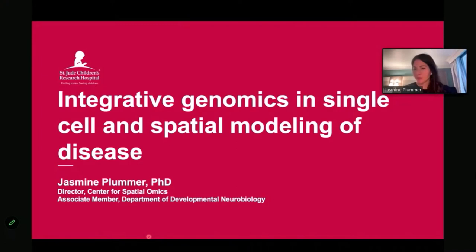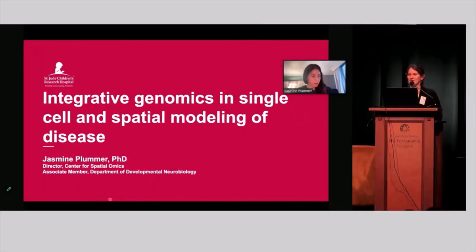We kick off with Jasmine Plummer, who is the director of the Center for Spatial Omics at St. Jude's Children's Research Hospital. With a PhD in medical genetics and vast experience in genomics, single-cell technologies, and spatial omics, she's uniquely qualified for her talk today on integrative genomics in single-cell and spatial modelling of disease.